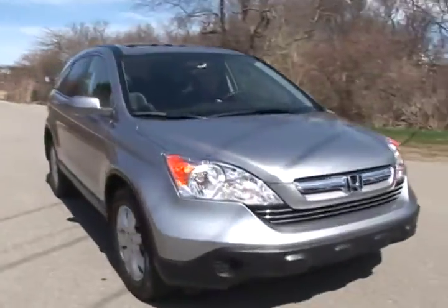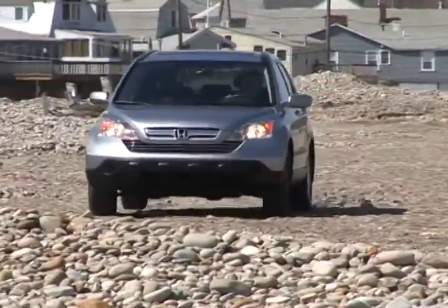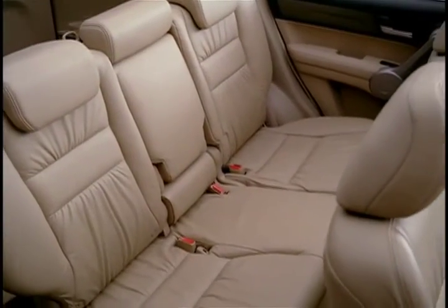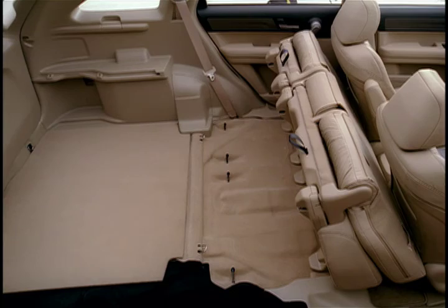Standard features include ABS, vehicle stability control, and front and side airbags. The 2009 Honda CR-V is capable of seating 5 and leaves plenty of cargo space with no third-row seating.